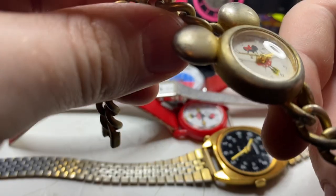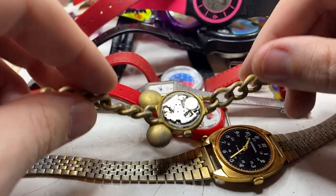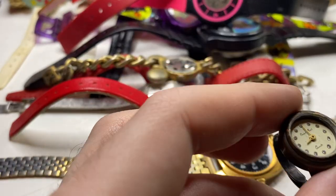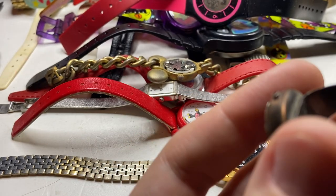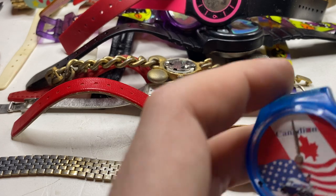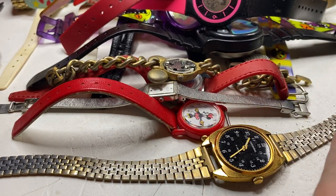Next up we have a Minnie Mouse — no back. We have two more items in here. We have this — nothing I can do with that. We have a Canadian one — don't think I'll be able to do anything with that either.